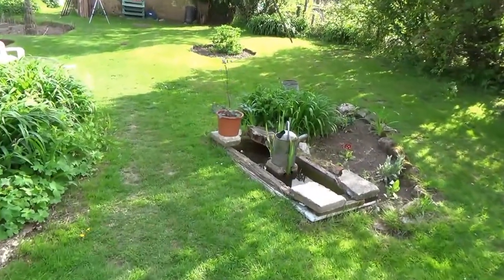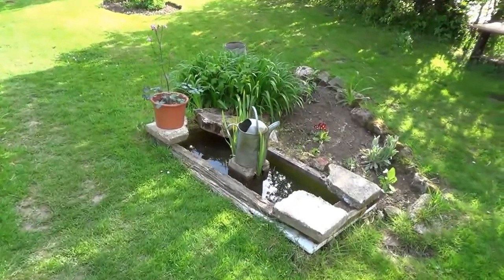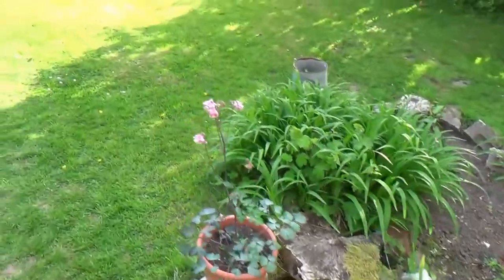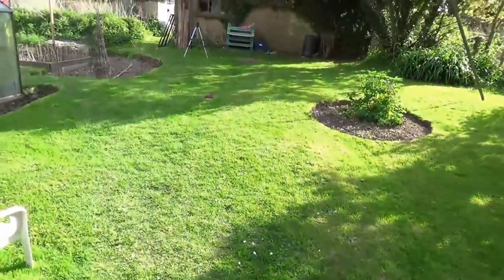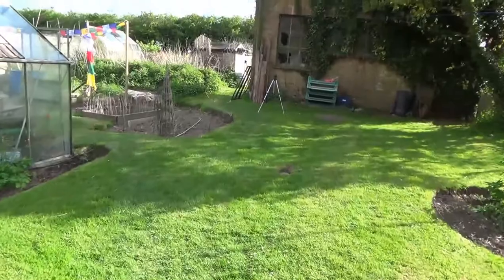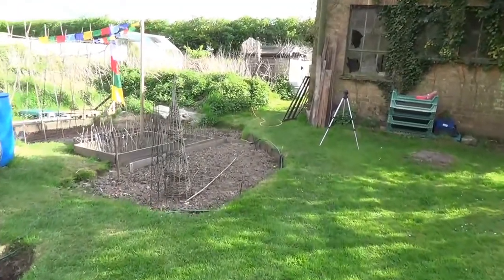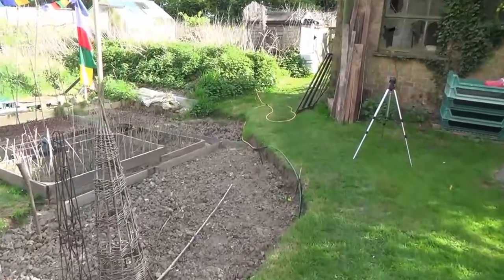Up past the pond, which in fact is an old bath — it's got three fish in there. The neighbours decided to fill their pond in and they forgot to take three of them out when they were taking the water out, so we have three adopted fish now.